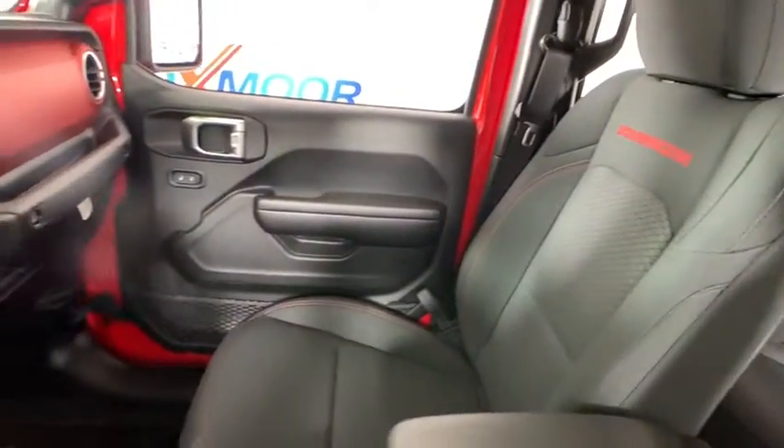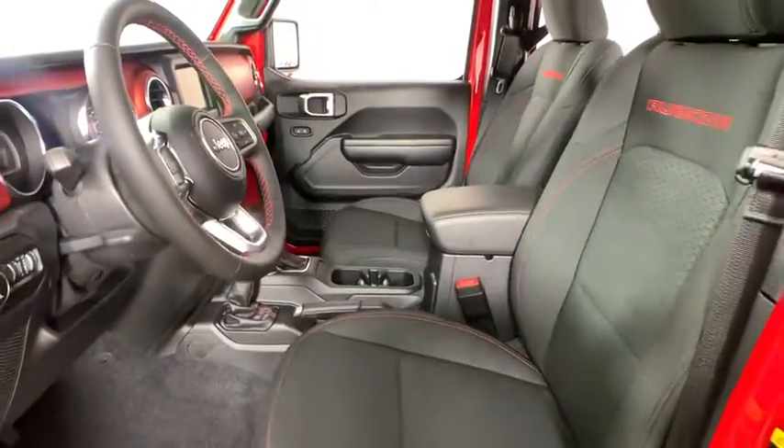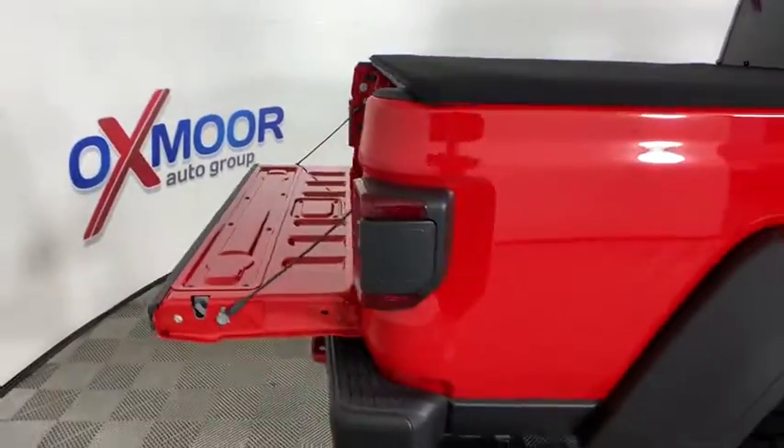Power windows, electronic stability control, security system, compass, fog lights, heated steering wheel, trip computer, panic alarm, remote keyless entry.